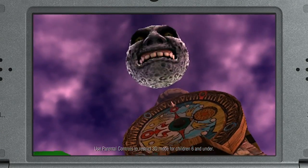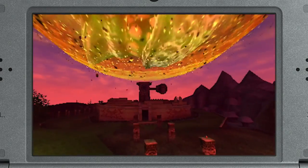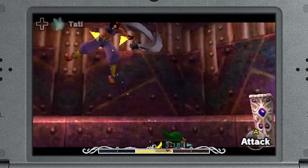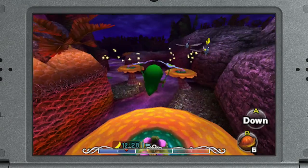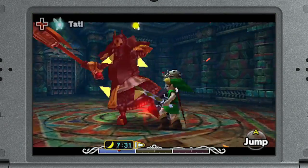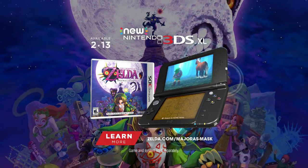The Legend of Zelda Majora's Mask 3D on new Nintendo 3DS XL. You only have three days to save the world from the falling moon. Join Link in a race against the clock to uncover powerful masks and rescue the people of Termina before it's too late. The Legend of Zelda Majora's Mask 3D on new Nintendo 3DS XL.